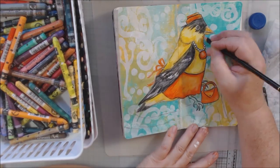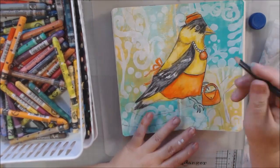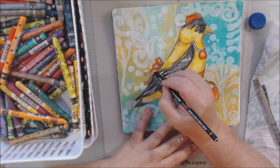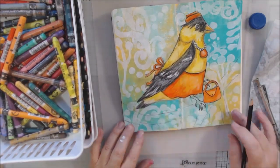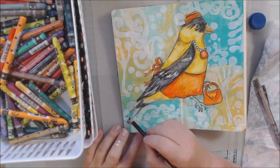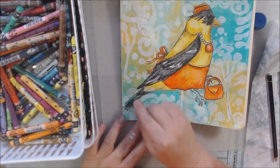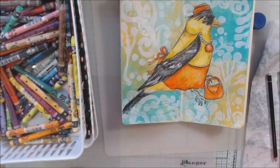Then I'm touching up where I wiped off some of the color, making sure everything is tidy, filling in the tail. She's got to have that talon coming from the other side to hold her purse.